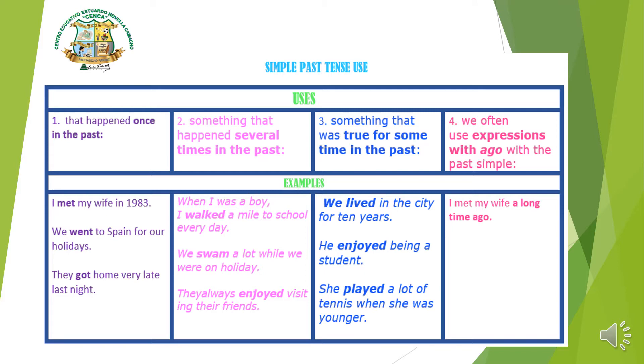Number two, in pink, says 'something that happened several times in the past' — algo que pasó varias veces en el tiempo pasado. Example: 'When I was a boy, I walked a mile to school every day.' It was a repeated action but it ended. Also: 'We swam a lot while we were on holiday,' and 'They always enjoyed visiting their friends.'